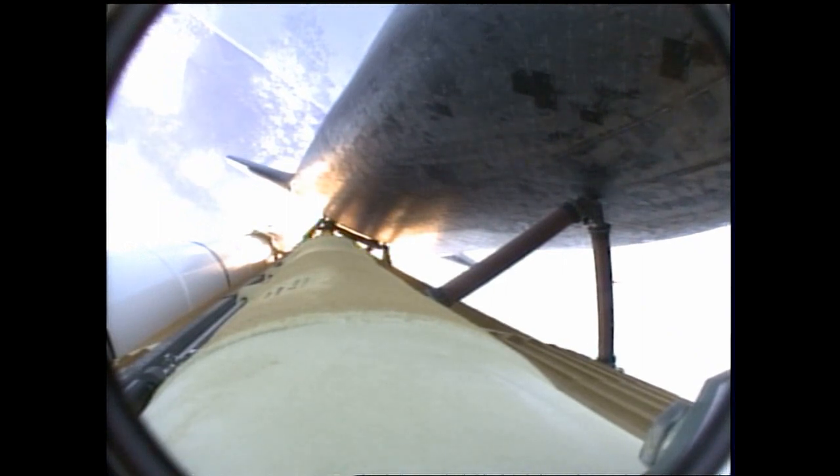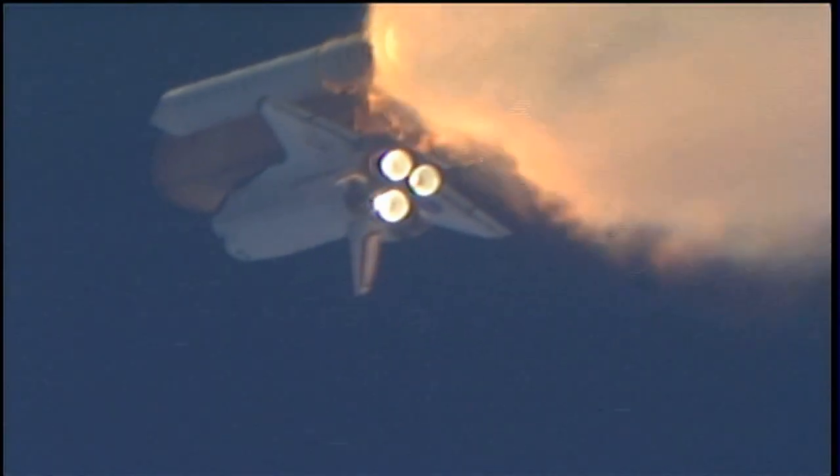One minute, 30 seconds into the flight, Atlantis 13 miles in altitude, 15 miles downrange, traveling almost 2,000 miles an hour.